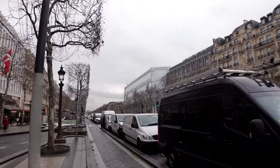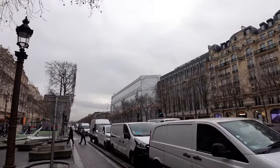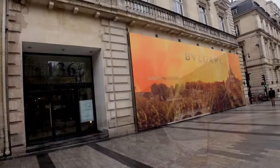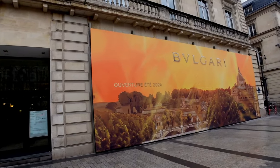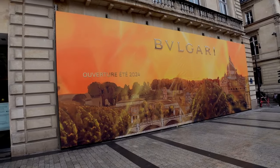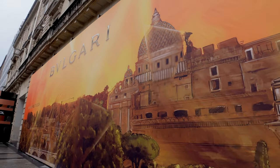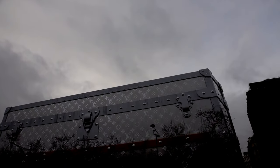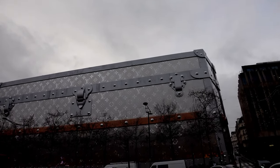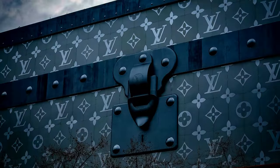This whole building is like a silver - it almost looks like a case. It's crazy.